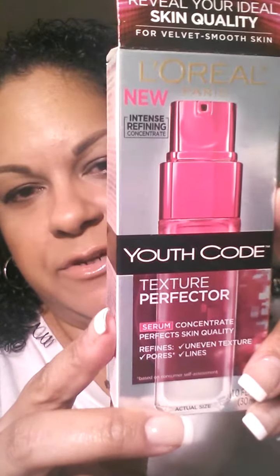Hi guys, so I wanted to come at you today with a product review and it's on the L'Oreal Youth Code Texture Perfector. It's a concentrated serum and it claims to refine uneven texture, pores, lines, and to perfect the skin's quality.